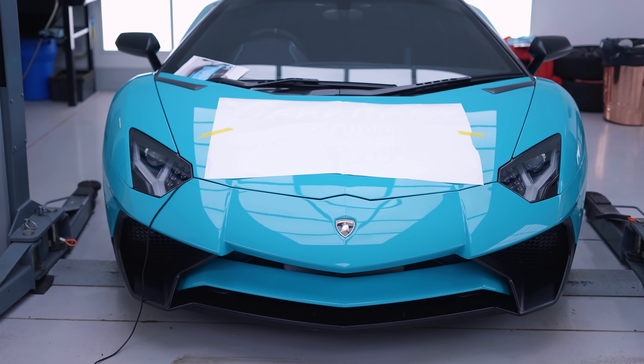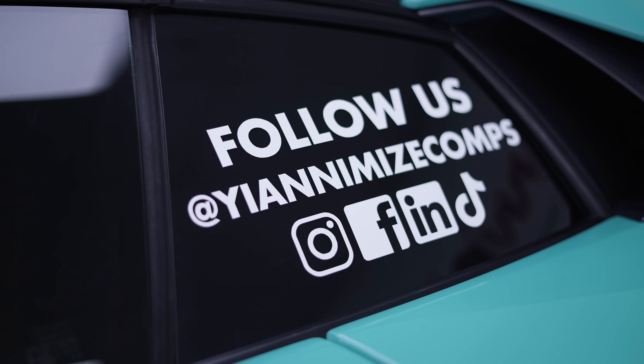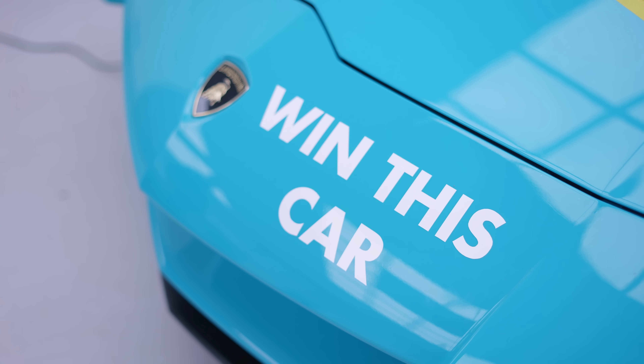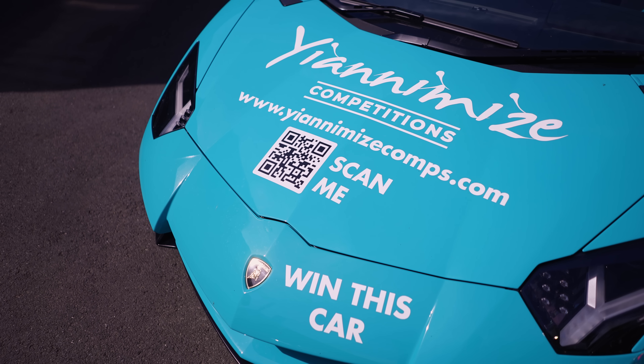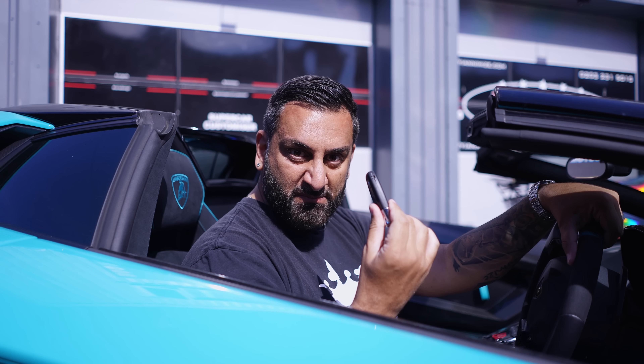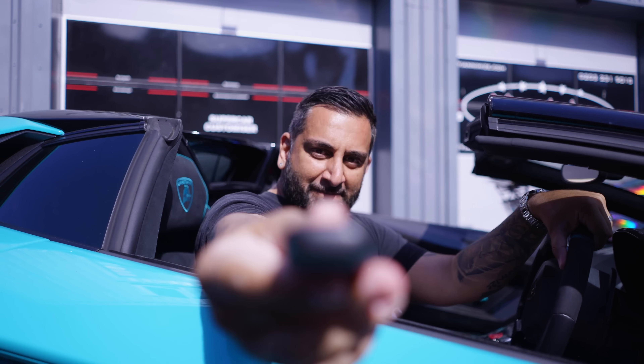The £4,000 service is now complete. The car looks good, it sounds good. And on the 1st of July, someone's getting this car. I've got the key — you want it? Enjoy.